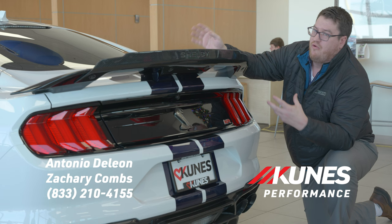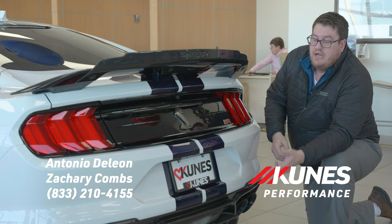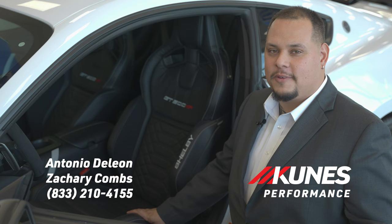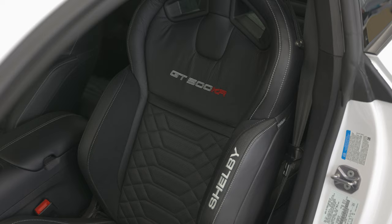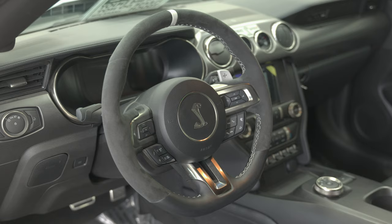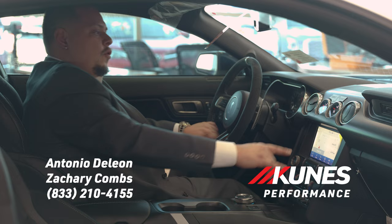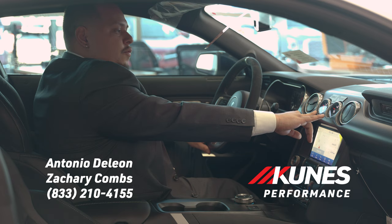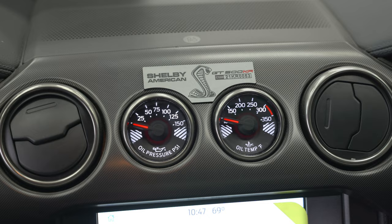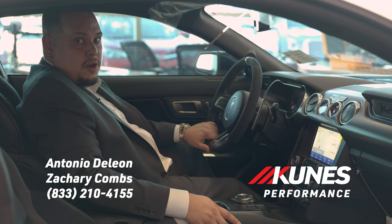We also have our custom Borla cat-back exhaust leading through your quad port exhaust tip, as well as your carbon fiber rear diffuser. We have the Recaro recovered seats with the GT500 King of the Road badge, as well as your beautifully done premium suede and leather stitched steering wheel, along with the paddle shifters for a more aggressive feel. Above the gauges, we're going to have the Shelby American custom plaque for the GT500 King of the Road package, and this model happens to be number 53 out of 60.